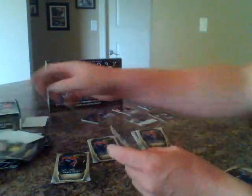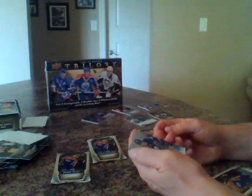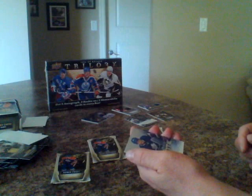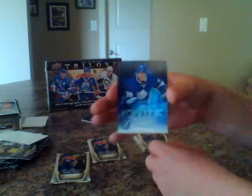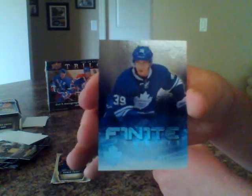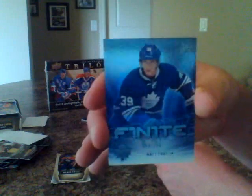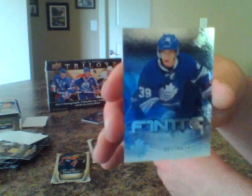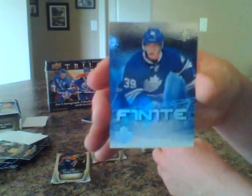Three more base cards, a decoy, and guess who's back for the Toronto Maple Leafs — we've got a finite rookie, 164 of 249. Matt Frattin! If you're a Matt Frattin fan, make sure to bid on all my breaks because I seem to hit him in every single box. Check out my old vids and you'll see a lot of Matt Frattin.